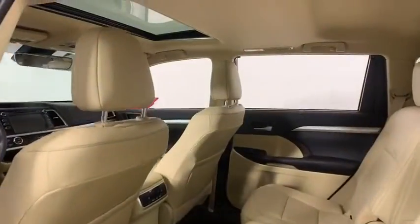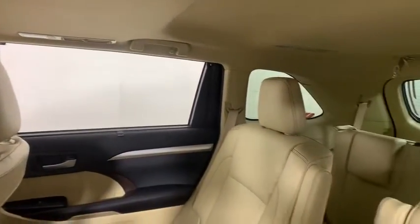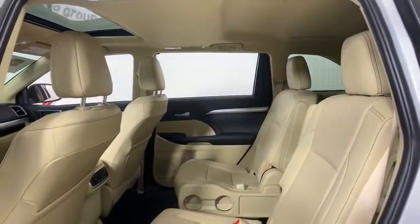This vehicle has less than 9,000 miles. Here are some of this vehicle's great options: power liftgate, power passenger seat, navigation system.